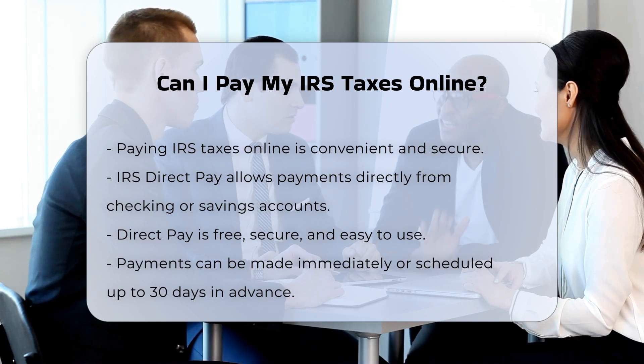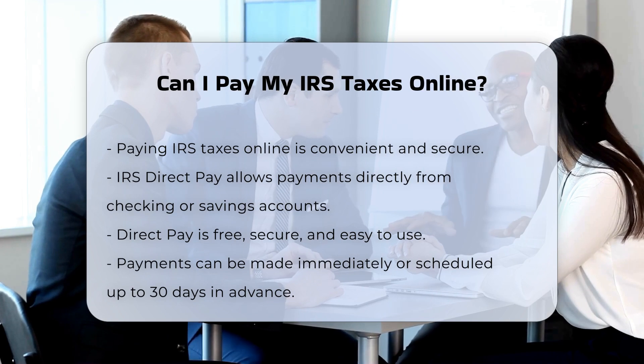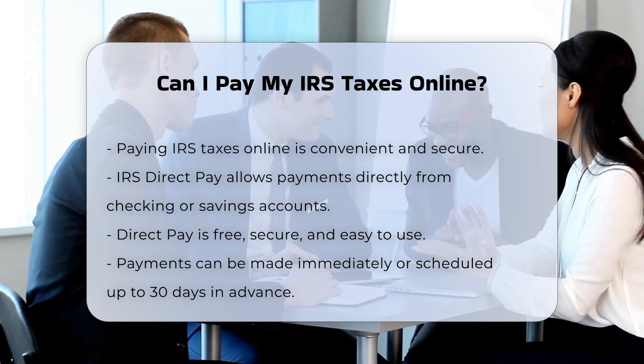Once you submit your payment, you will receive instant confirmation. You can also change or cancel a payment up to two business days before the scheduled payment date.